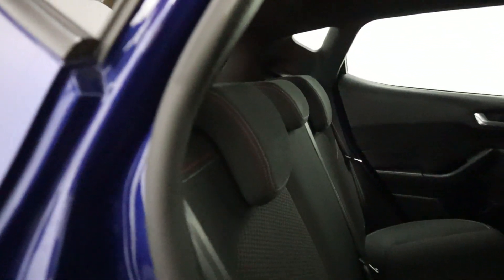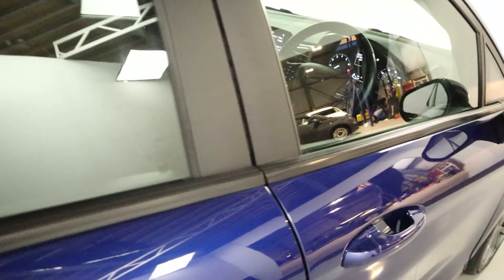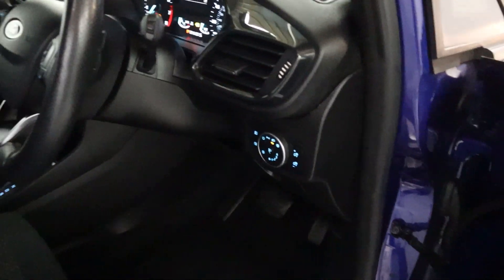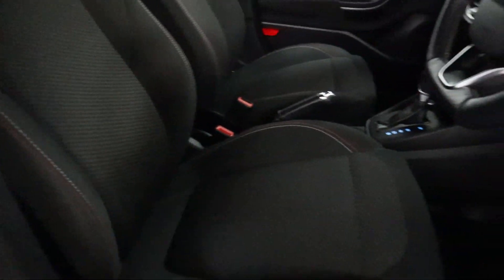Taking a closer look at the interior, there's a nice amount of legroom with full-cloth seating. Some red stitching to highlight on the edges as well, which is a very nice touch. Up front, you've got your front window controls and the door card, automatic headlight controls, and cloth seats up front again with that nice red stitching.